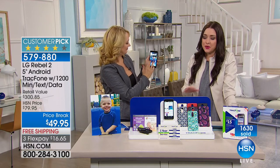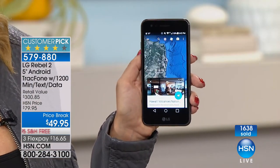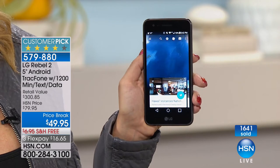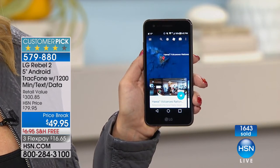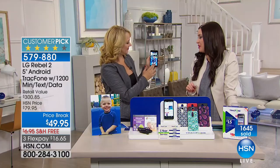This is where everyone is going — we want to save money, we want all the smartphone features. This is your opportunity to truly save today. Only $16 and change. Over 1,600 of you have said yes, so we are becoming limited — don't hang up in the ordering process.